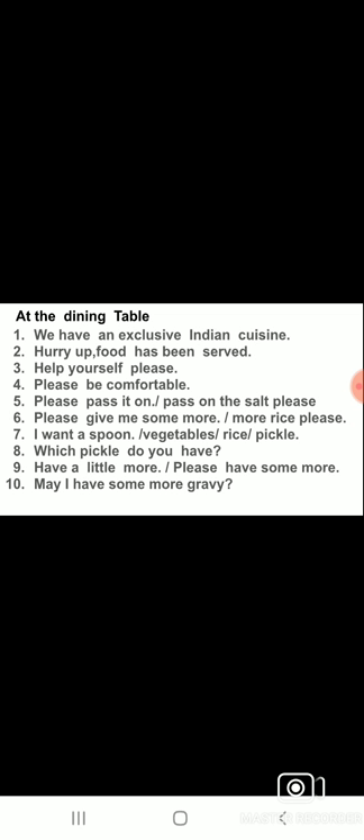Whatever item is in your hand, you can say 'please pass it on' — pass it along to that person. 'Pass on the salt please.' If you want something, you can also say: 'Pass on the chutney please,' 'pass on the pepper please.' You can also use 'I want': 'I want a spoon,' 'I want vegetables,' 'I want rice,' 'I want pickle.'